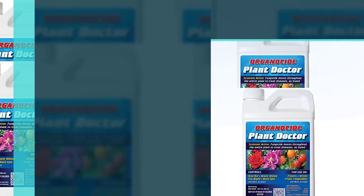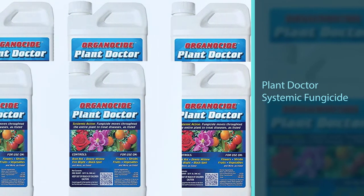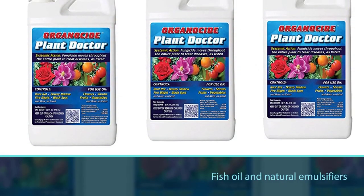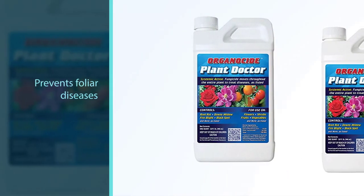AM Leonard Plant Doctor Systemic Fungicide also kills bacteria and fungi. Its main ingredients are sesame oil, fish oil, and natural emulsifiers. This product not only kills — it also cures and prevents foliar diseases that weaken the plant.